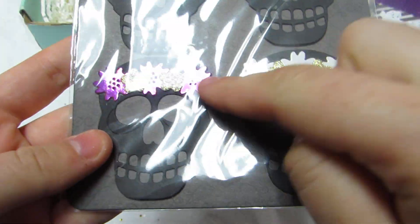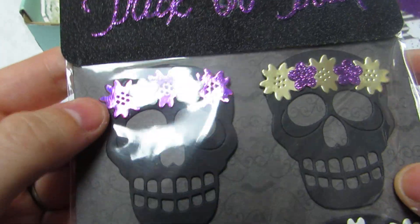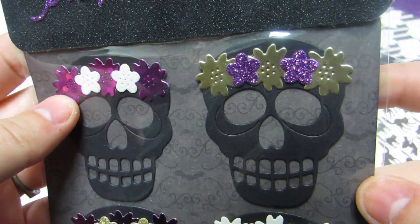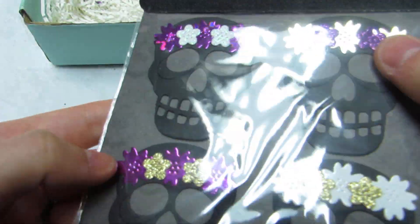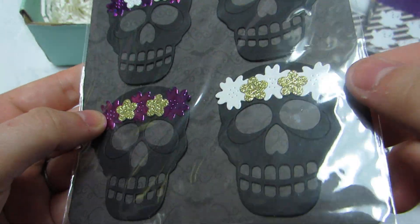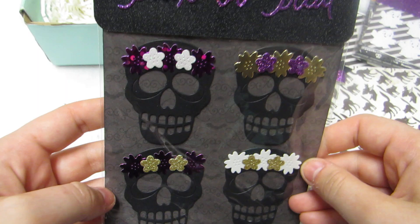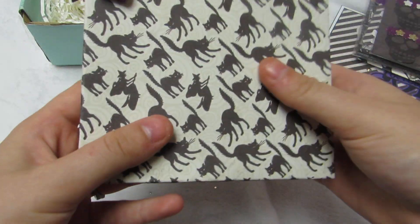She die-cut and made these skulls with the flower headbands, using different papers — you can see the hollow dots on there. This is just gold foil, then glitter paper, this is a purple foil, and this is that white iridescent one — super pretty! Great paper choice for this.